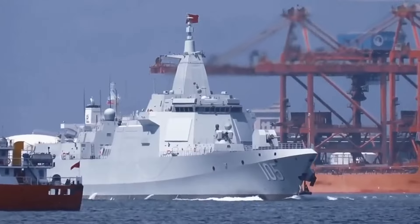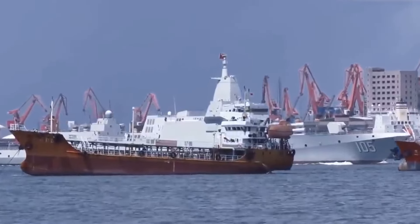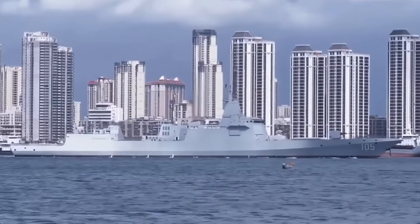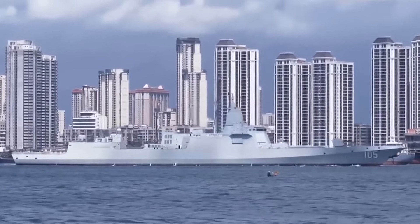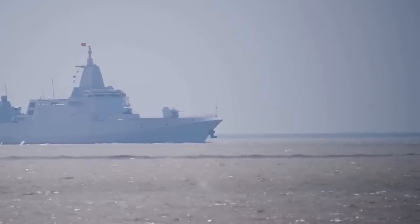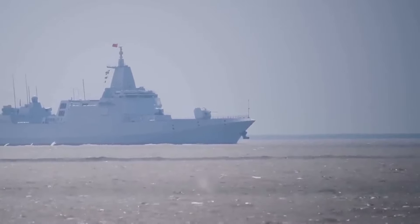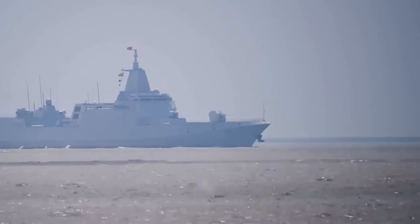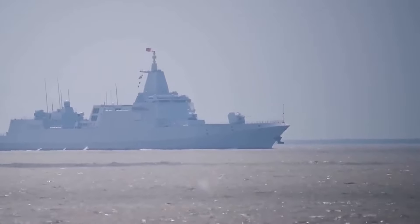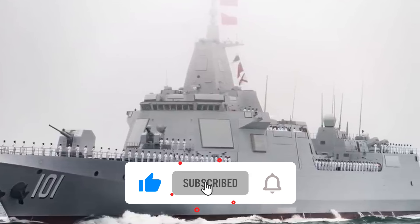For a detailed examination of the ongoing construction of Type 055 destroyers, viewers are directed to the accompanying video, offering comprehensive insights into this critical aspect of China's naval modernization efforts. As the PLA Navy continues to assert its presence on the global stage, the Type 055 destroyer stands as a testament to China's growing maritime prowess and its strategic ambitions in the 21st century.